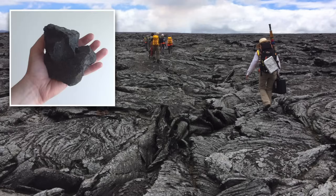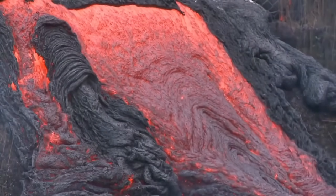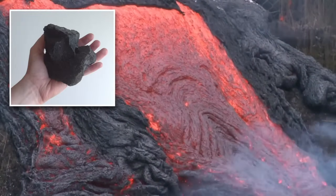Scientists call this kind of rock a lava rock because that's where the rock came from. Lava starts as hot, flowing liquid. But once it cools down, we can see it becomes solid rock.